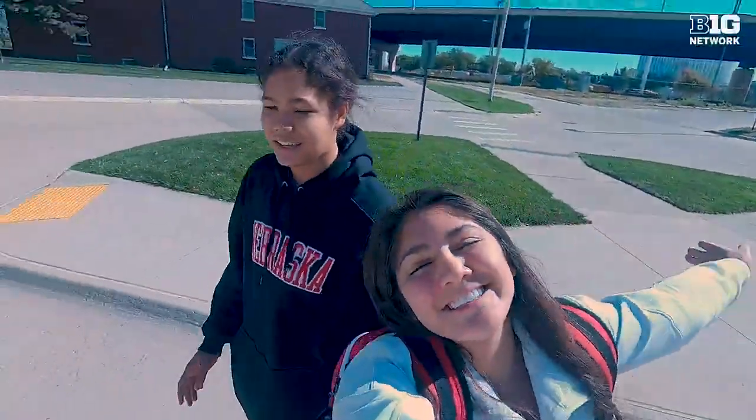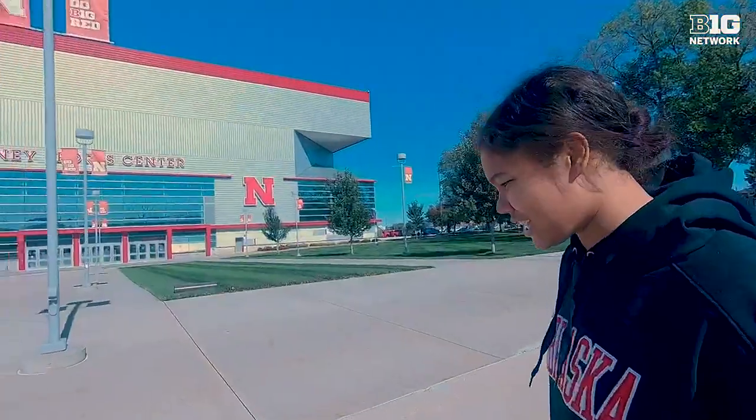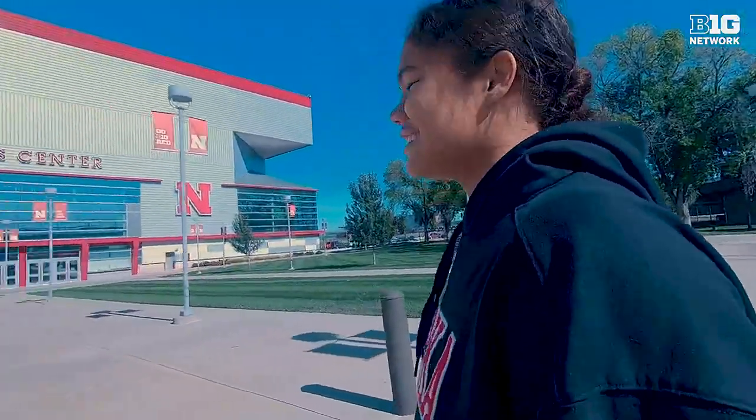Today it's about 1:13. Practice starts at 2:30. So we usually go in, get ready, have a snack, get taped, and do our prehab. So that's what we're gonna do.